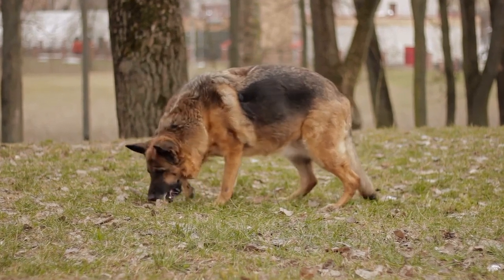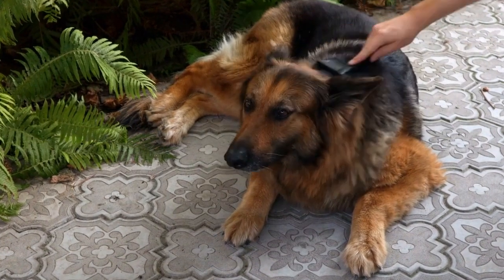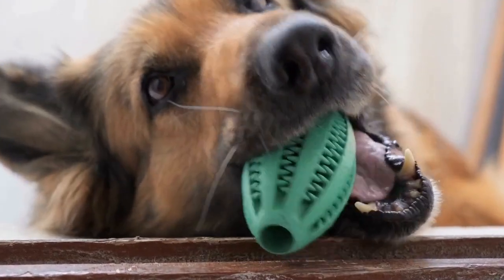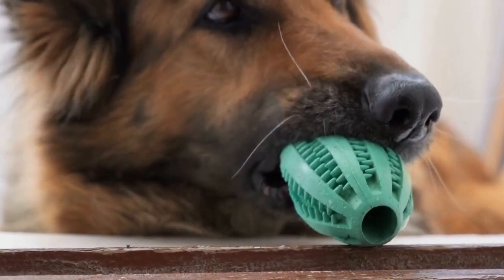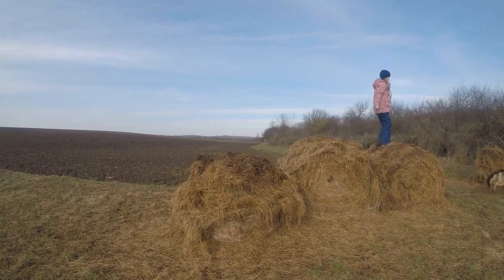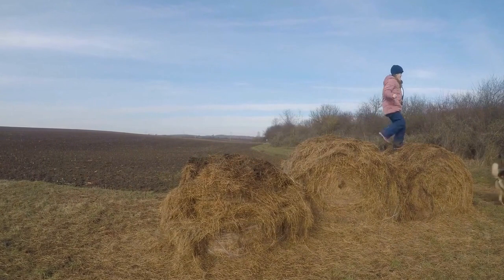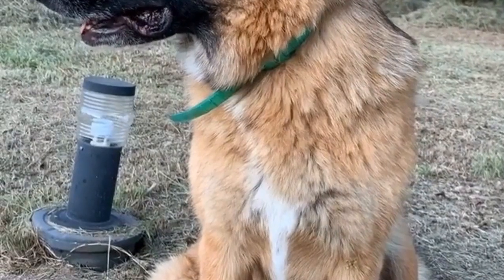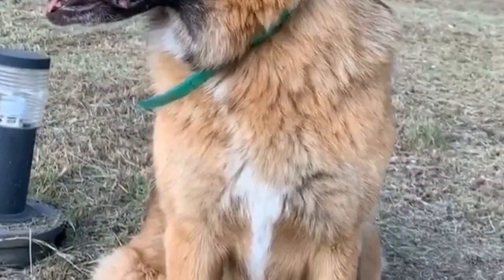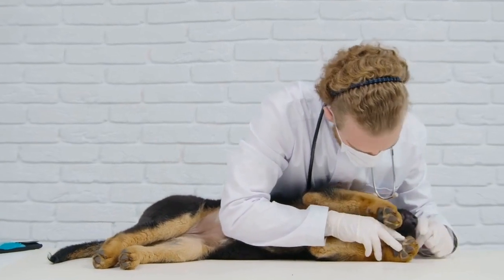One: Understanding the Role of a Therapy Dog. Therapy dogs help people in need by providing emotional support and physical assistance. They visit individuals who may be undergoing treatment, recovering from surgery, or experiencing emotional distress. German Shepherds are particularly well-suited for this role due to their friendly demeanor, empathy, and natural desire to help others. It is important to understand that therapy dogs are not service dogs or emotional support animals — they require specific training to work effectively in therapy settings.